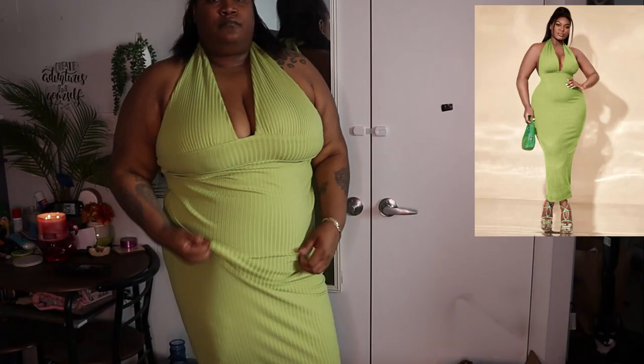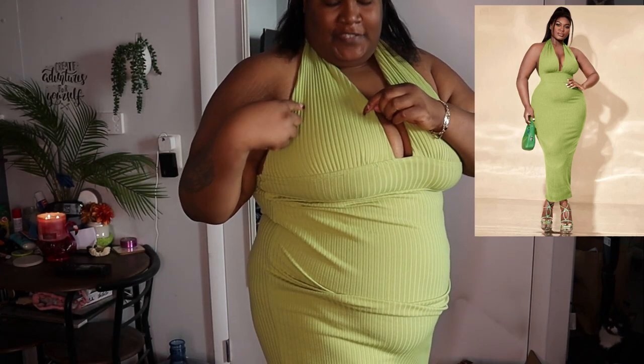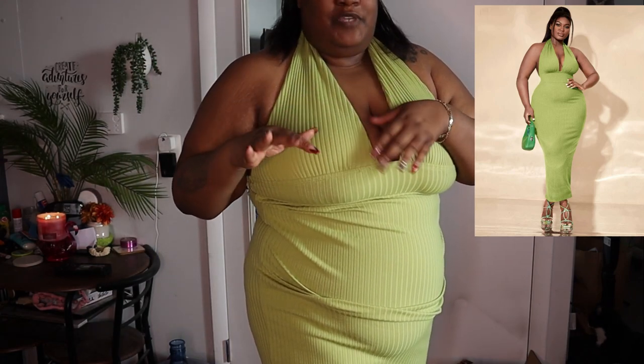We're going to be doing a small Shein haul. I hope the sound is good — if not, it's going to be a voiceover. The first dress I'm going to try on today is this...